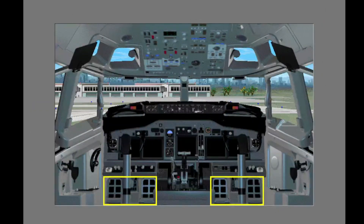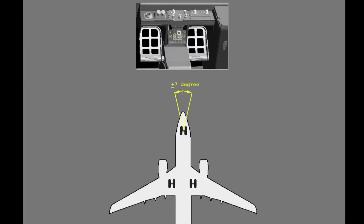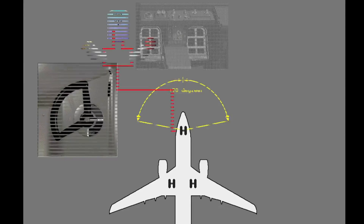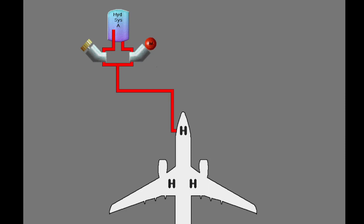You steer the airplane on the ground with the rudder pedals and the nose steering wheel. The rudder pedals turn the nose wheels a maximum of 7 degrees for use during taxi, take-off, and landing, for small changes in direction. The nose steering wheel turns the nose wheels a maximum of 78 degrees and controls steering if you move the two controls at the same time. Hydraulic system A powers the nose wheel steering.